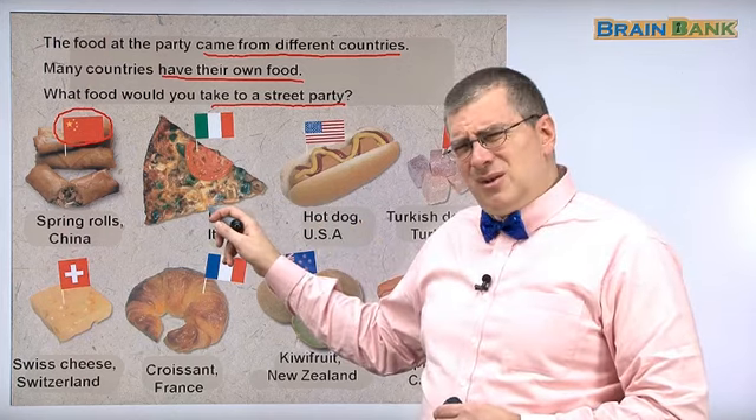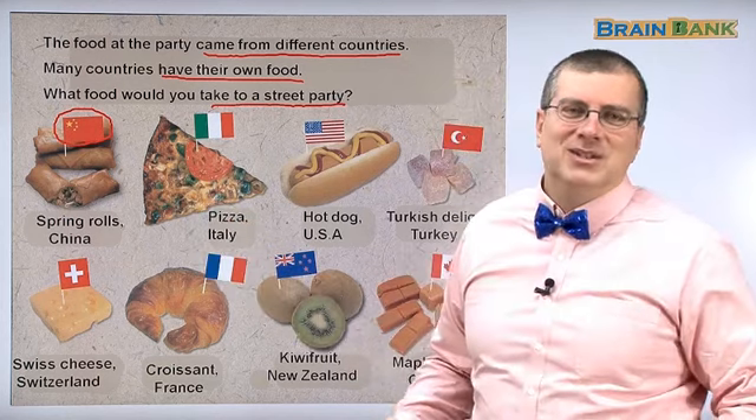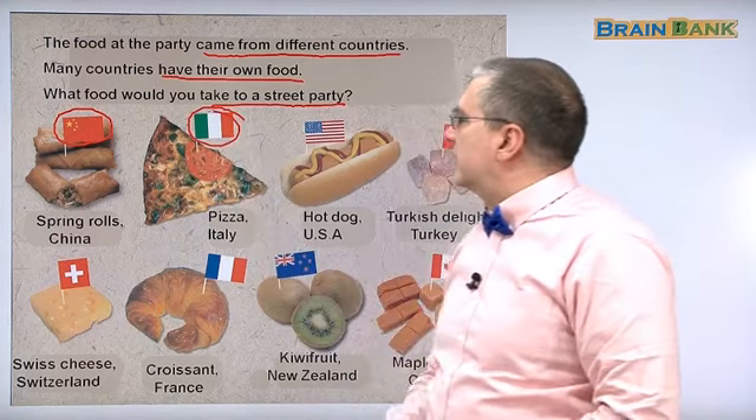Do you know this food? Of course you know this food — everybody knows pizza. Pizza's everywhere. Where does pizza come from? Pizza comes from Italy — that's their flag there.